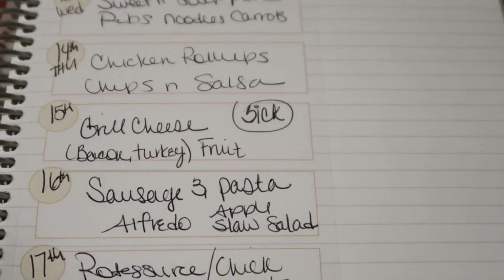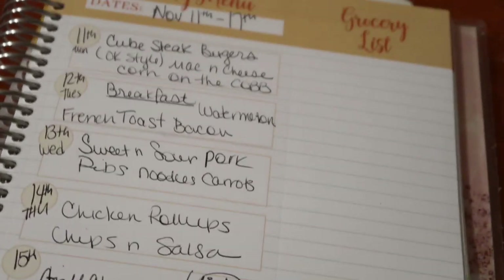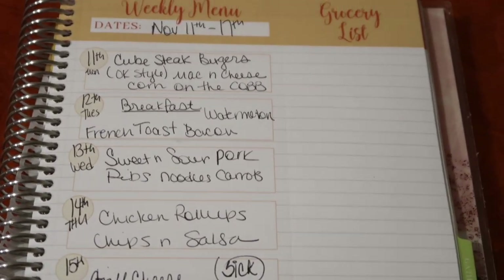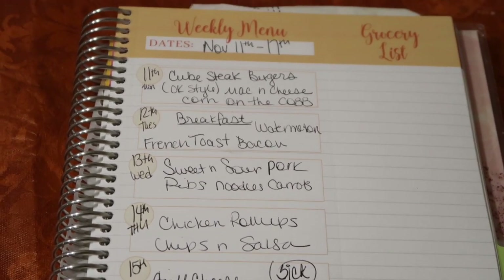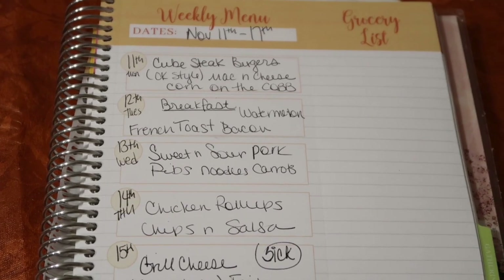That was it for this week's grocery haul and meal plan. I hope you guys enjoyed — if you did, make sure to give this video a big thumbs up. I love you guys so much, and I'll see you in the next one. Bye guys!